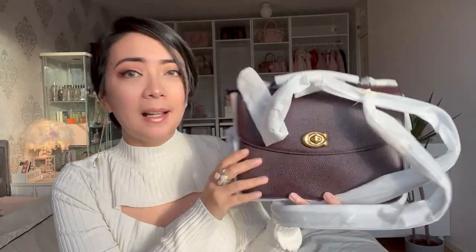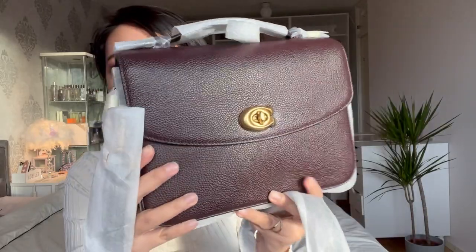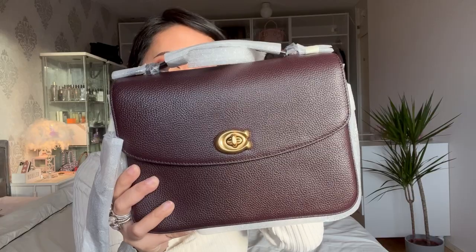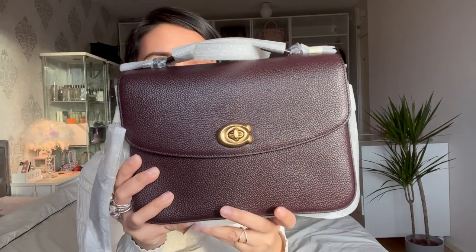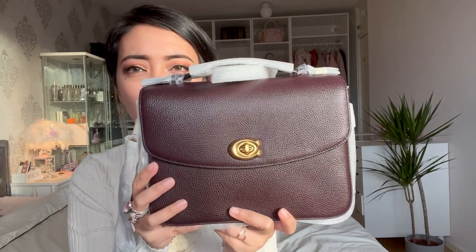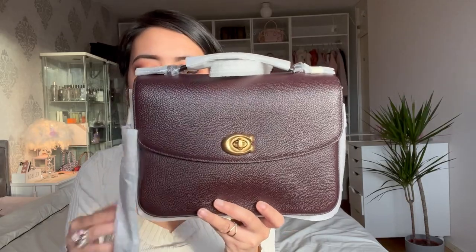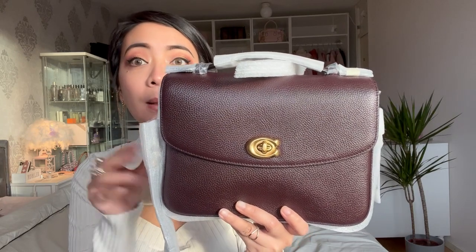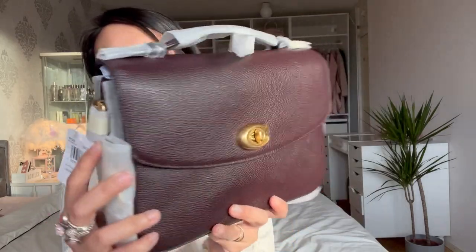I don't know if the color really shows since it's about five o'clock PM now and the sun is about to set here in Sweden during fall. But this is the Coach Cassie in oxblood — oh my god, so stunning!